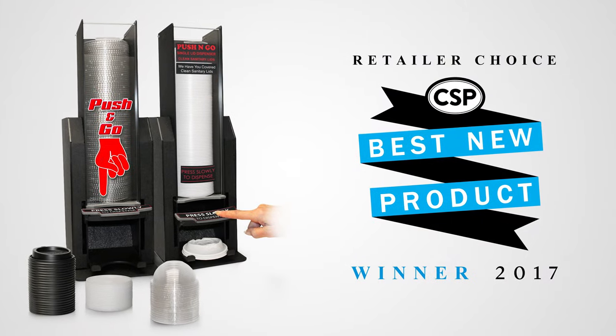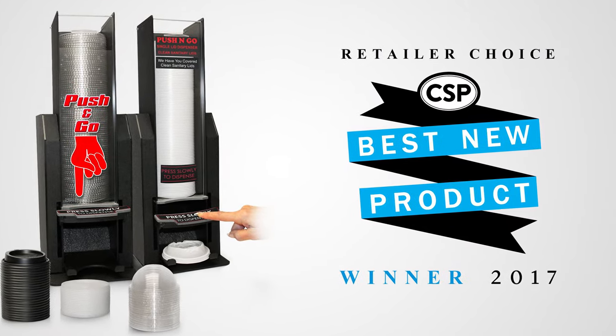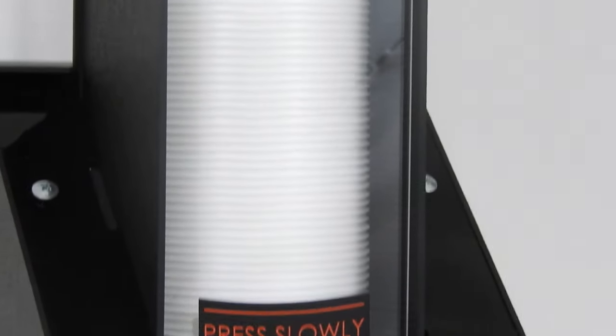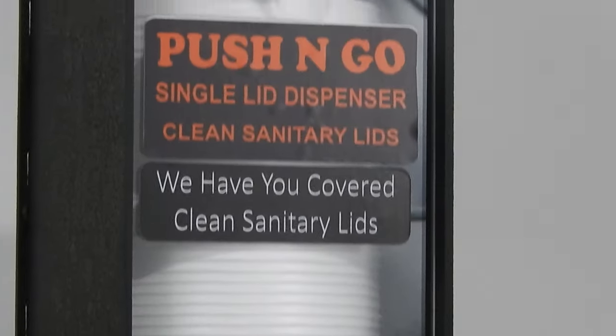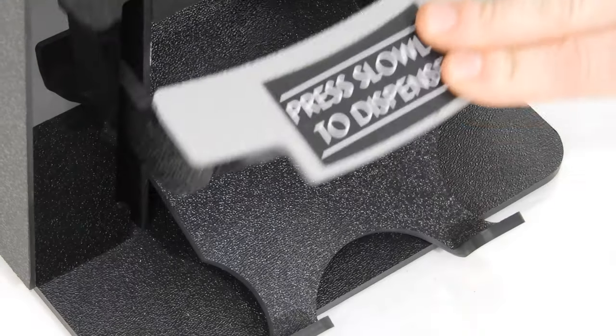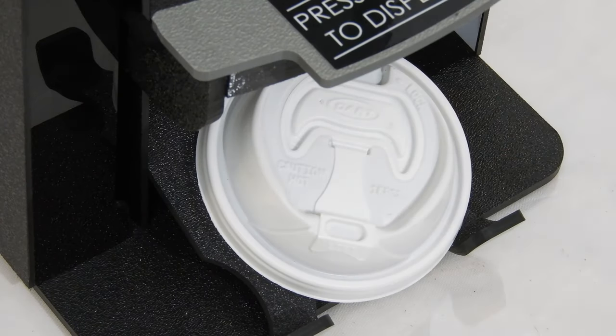This CSP Best New Product winner is the ultimate choice for your convenience or food service location. With the push-and-go lid dispenser, you make sanitary lid dispensing a top priority and less of a hands-on affair, while still keeping your customers' wants and needs the focus of your business.